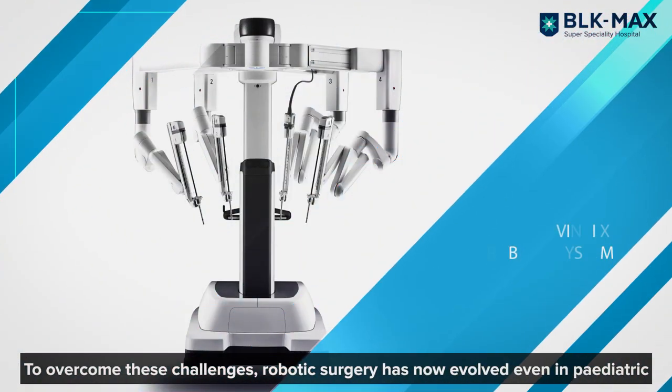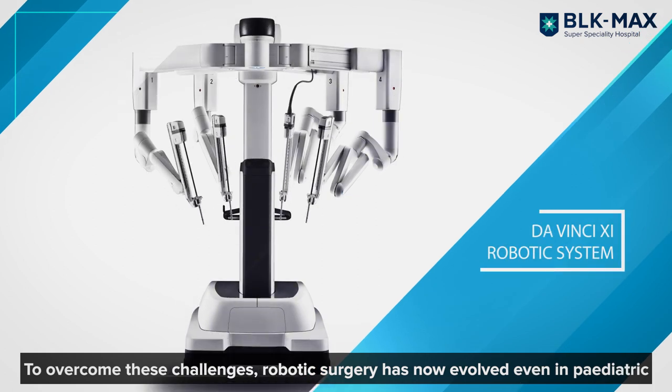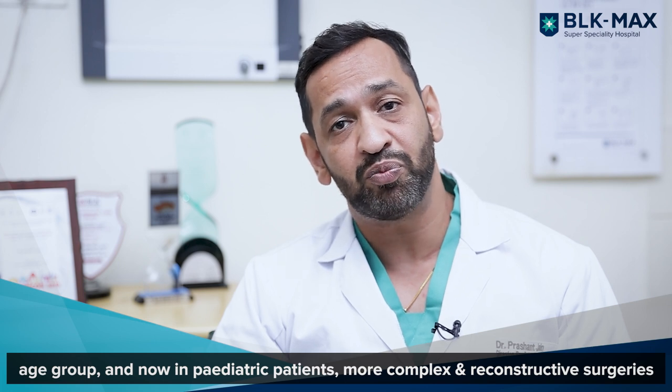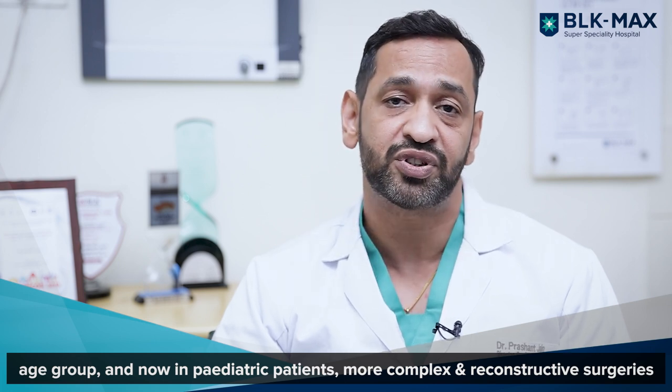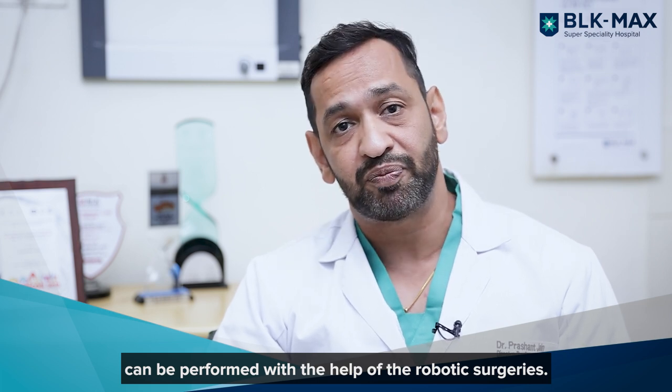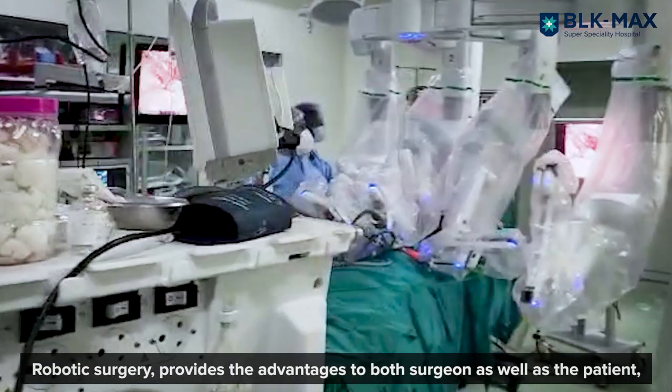To overcome these challenges, robotic surgery has now evolved even in the pediatric age group. Now in pediatric patients, more and more complex and reconstructive surgeries can be performed with the help of robotic surgery.